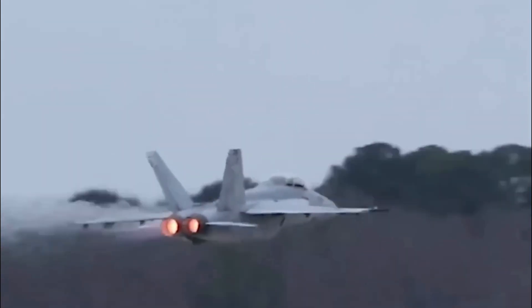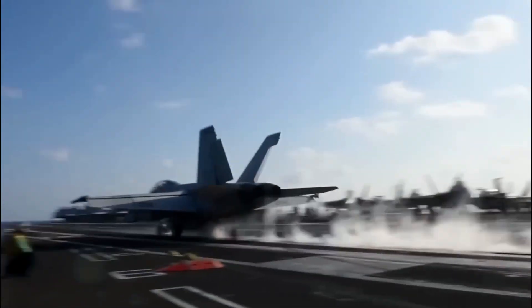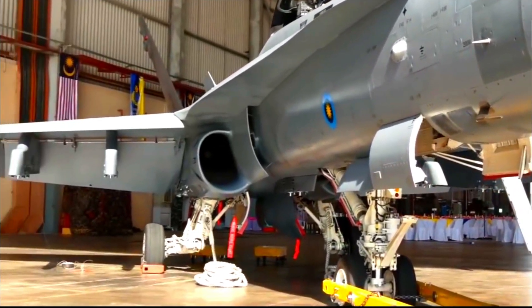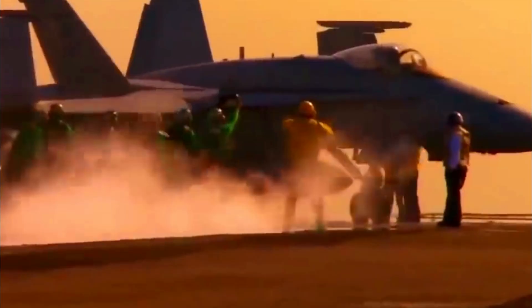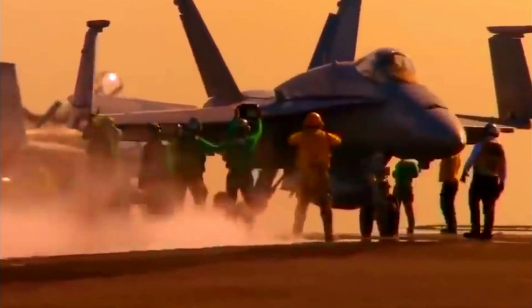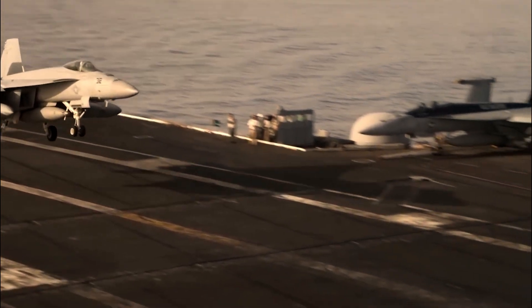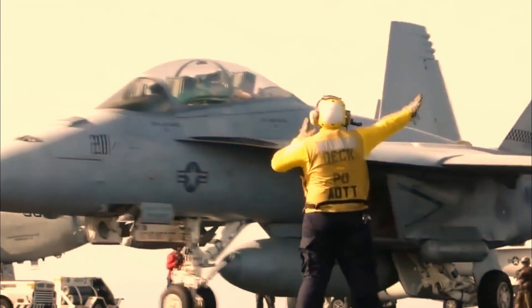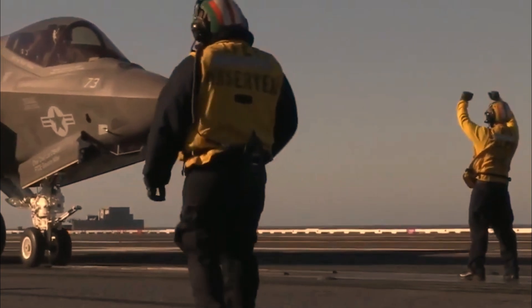The FA-18E/F Super Hornet variants used by the U.S. Navy feature significant upgrades, including a 19-inch touchscreen cockpit display that replaces traditional buttons and knobs with a large tablet-like console. This touchscreen allows pilots to view, track, and target multiple distant objectives via a single tactical monitor with a 10-pinch zoom function.